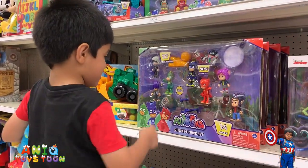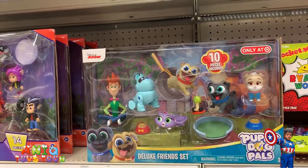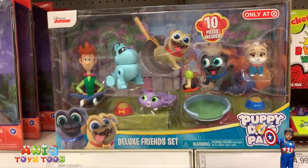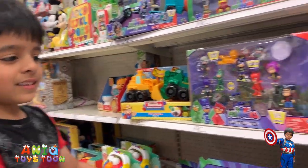I don't know — they swing or something. You have not seen Disney Junior? Disney Junior, Disney Junior. Deluxe friend set — this is pretty cool. I think I see it. You have seen this one?